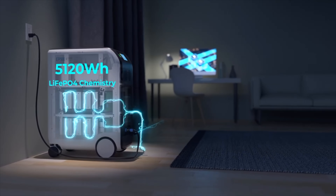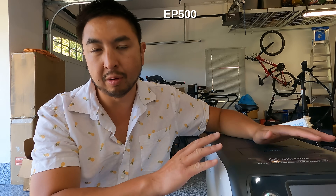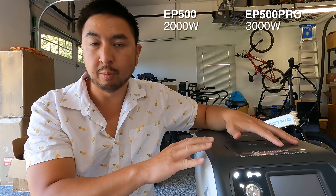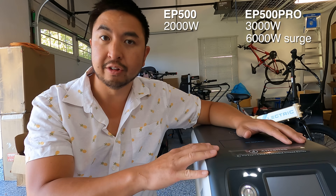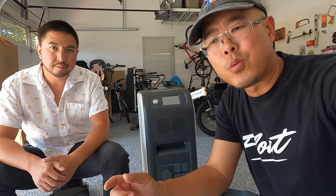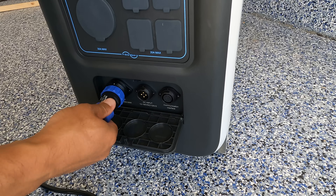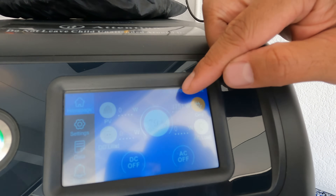This is the EP500 Pro — it's an upgrade from the prior model EP500, and there are some pretty big differences between the two. Personally, if I were to buy one, I would get the EP500 Pro. The big difference is the previous version had a 2,000-watt inverter, and this one has a 3,000-watt inverter, so you can max out more. The peak power output surges at 6,000 watts, where the previous version surges at 4,800 watts. For charge input, the EP500 had a max AC input of 600 watts, while this has a max AC input of 3,000 watts. Just plugging it into our standard 120-volt outlet, we're able to get around 1,800 watts in — a lot faster than the original EP500.